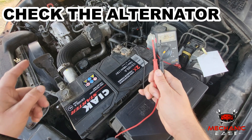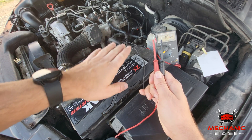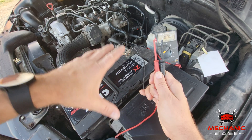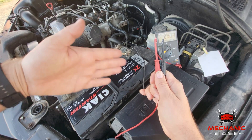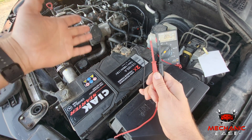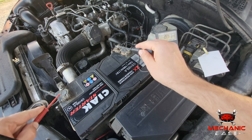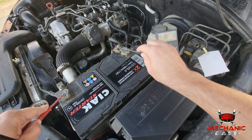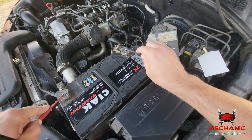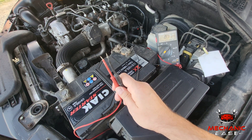Next, if suspecting the alternator is on its last legs, you can check the voltage it generates. The only tool needed for this job is an ordinary multimeter, which you'll use to measure the voltage between the battery's terminals. With the engine running, you should see at least 13 volts. Anything below that would suggest a worn alternator, which causes all sorts of issues in a modern-day car and their sensitive electronics.